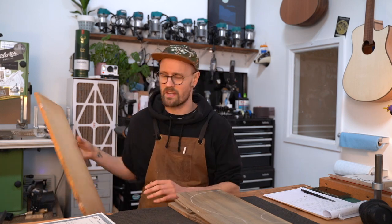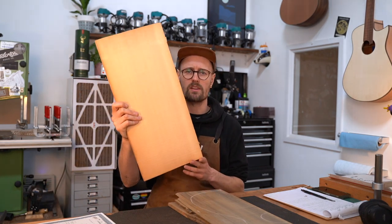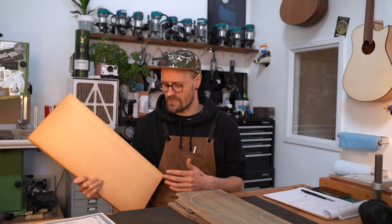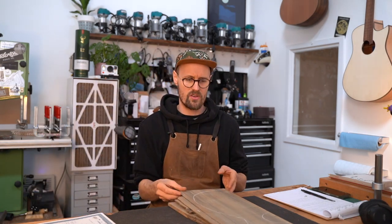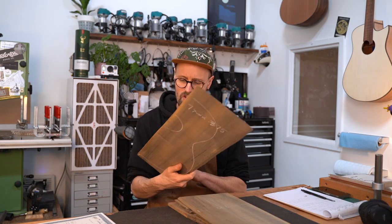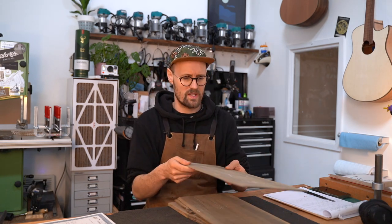As it's being cut, it transforms from the pinky-white, creamy color you normally associate with Sitka into this green, blue-gray hue — which is just amazing — and this runs all the way through these amazing boards.